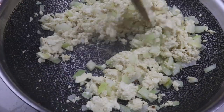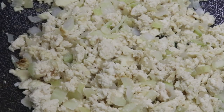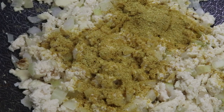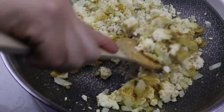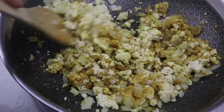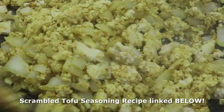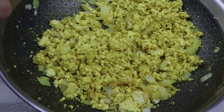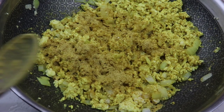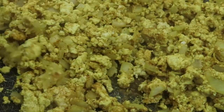Once the tofu is cooked to your liking, season it with three tablespoons of my go-to scrambled tofu seasoning — basically a mixture of spices I put together in a big jar so I can grab one jar instead of ten different spices. I'll link that recipe below. If you don't want to make it, you can use a mixture of garlic powder, onion powder, cumin, paprika, turmeric, nutritional yeast, and salt.